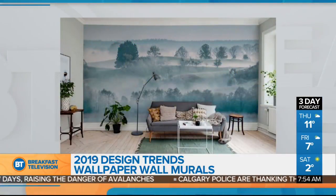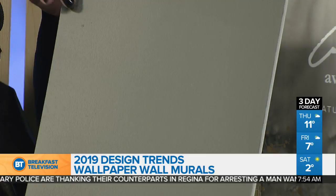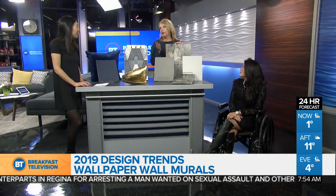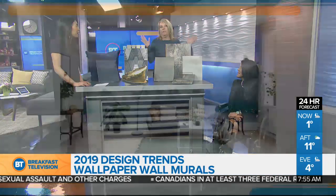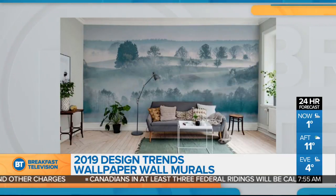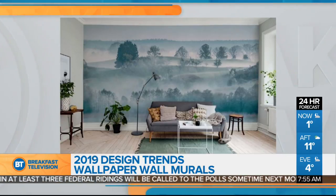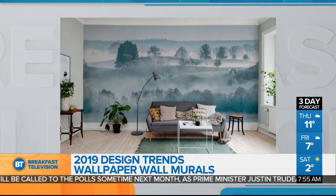Wall murals are also something big for 2019. Speaking of accent walls, this Pantone Kendall Charcoal — also from Benjamin Moore — is a beautiful color to create drama in a room. Wallpaper has been around for a few years, but what we're seeing now is that instead of a repeating pattern, it creates almost a piece of art for your wall. This is especially great for renters who don't want to paint or put holes in the wall — it makes such a stunning statement.